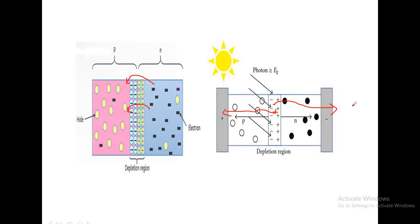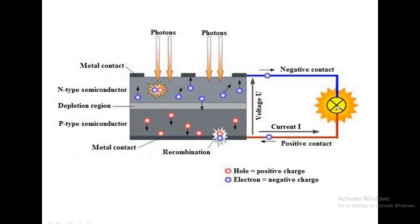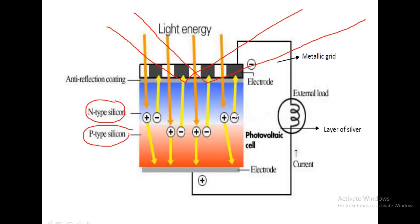Because electrons are drifted towards the N-side and holes are drifted towards the P-side, the electrons from the N-side are made to move in the external circuit. All electrons moving towards the N-end and all holes moving towards the P-end — when these electrons move through the metallic wire in the external circuit, if you keep a bulb there, it glows. And we say that solar energy has been successfully converted into electrical energy.